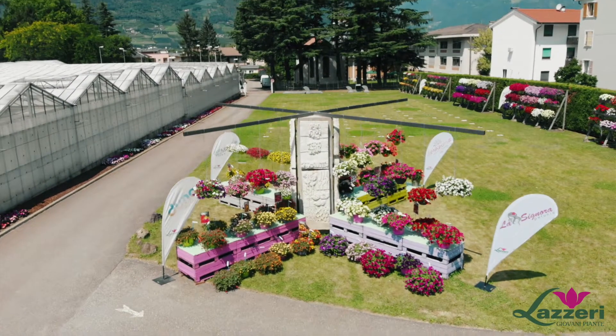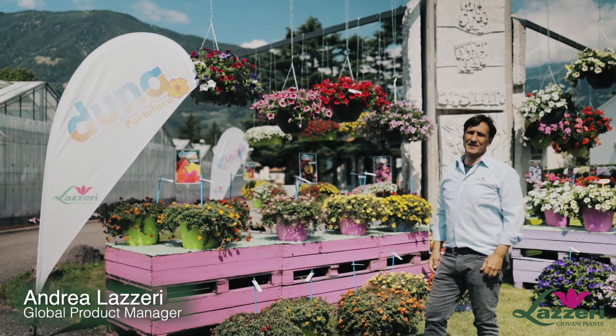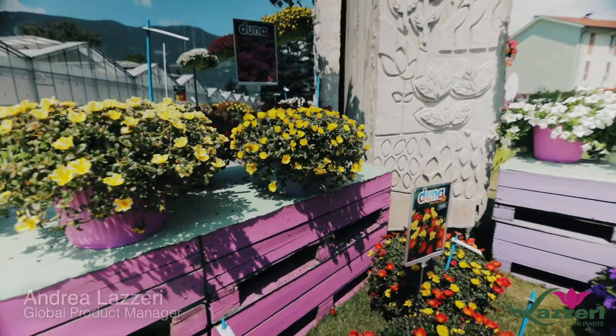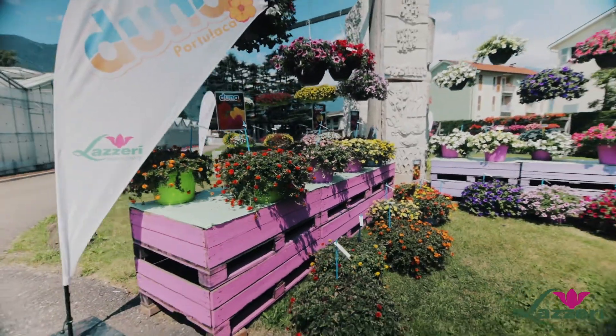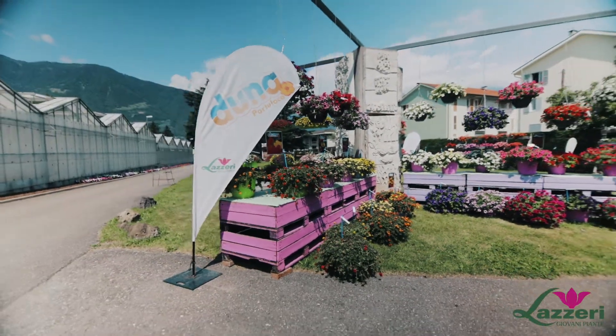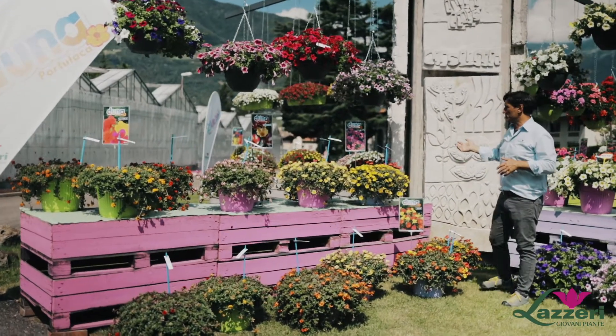Welcome in Marano, in our headquarter of research and development and where our offices are. My name is Andrea Lazzi and I would like to introduce our series of Portulaca Duna, which is unique because there's a big range of colors. I would like to introduce these varieties in showing you our series.